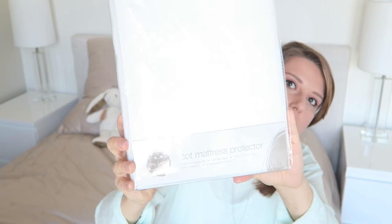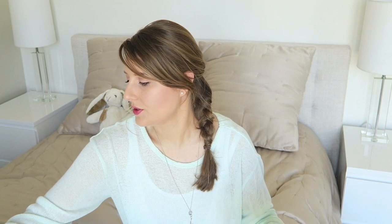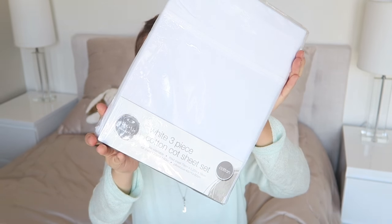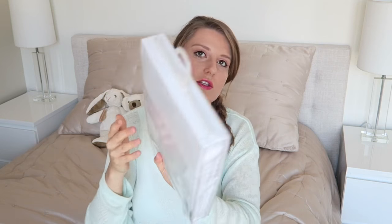Next I've got these cot mattress protectors — obviously picked up two because we've got two cots. They've got some cute little stars on there, though you won't really see it anyway. These were nine dollars each. The next thing we picked up is this three-piece cotton cot sheet set. I was really happy we found this because ones I looked at online were so expensive. This one came to 14 dollars each — it's 100% cotton, and it's got a fitted sheet, a pillowcase, and a flat sheet. It's machine washable and just plain white, which I think is really nice.